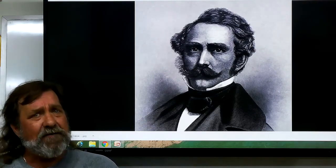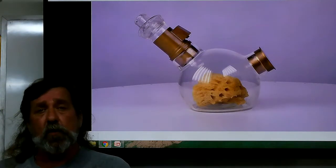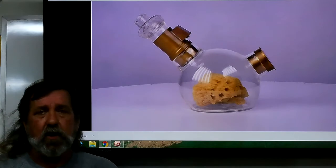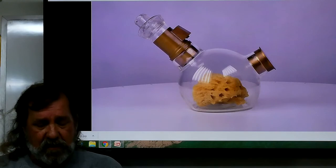Laughing gas had been used before, but what Dr. Morton found is that ether was actually a much better solution. This is a later ether setup. Early on, he'd have been using the old rag over the face.